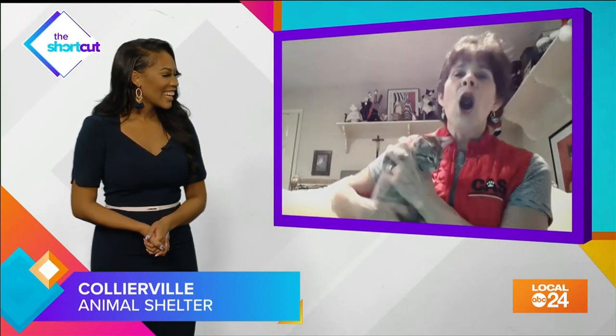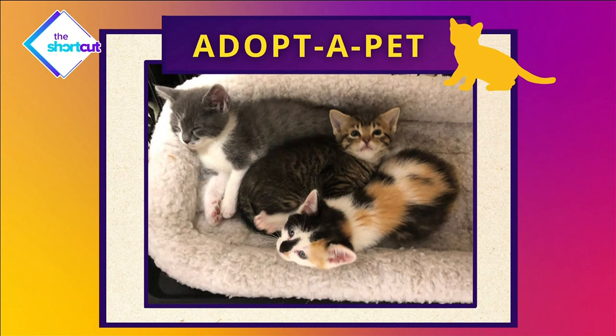How many pets do you have up for adoption at the Cardiville Animal Shelter? Oh goodness, we have probably about 70 kittens and cats available for adoption right now and probably about 25 dogs. We always have more kittens than dogs, and the adoption fee is only $50. They're vaccinated, spayed and neutered, and microchipped.